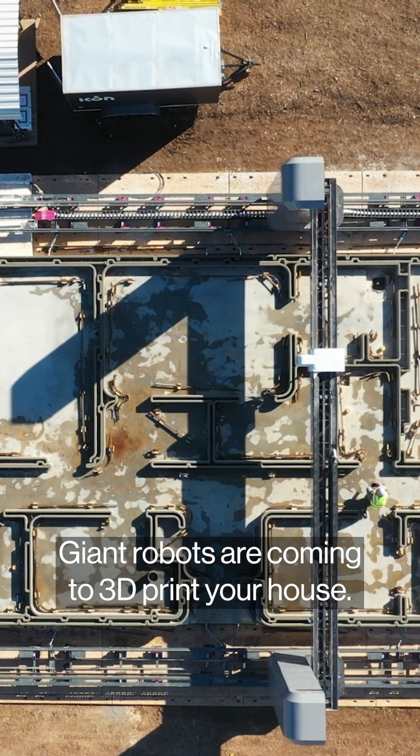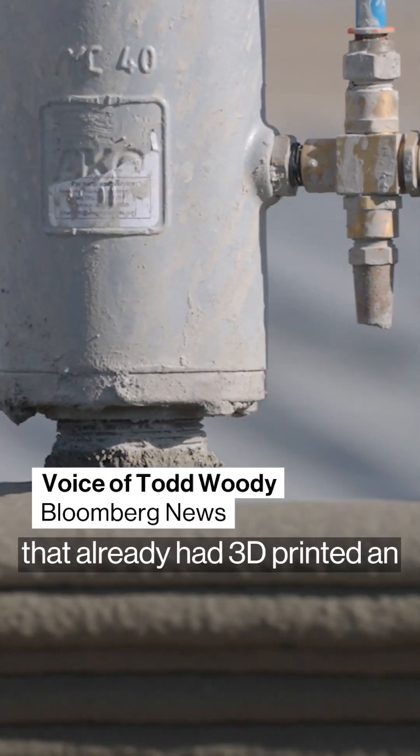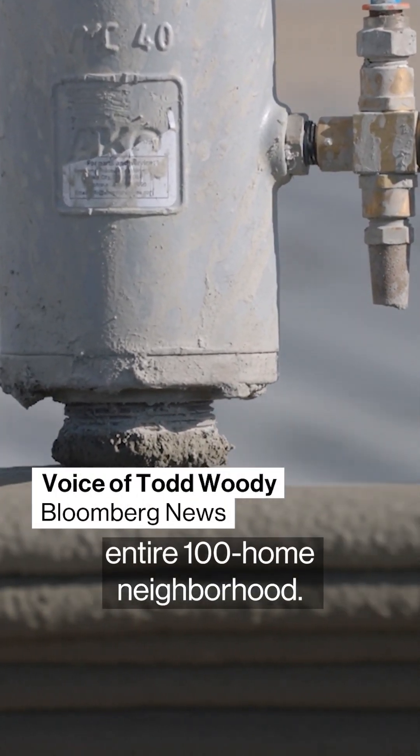Giant robots are coming to 3D print your house. Icon is an Austin, Texas startup that makes house-sized robots that have already 3D printed an entire 100-home neighborhood.